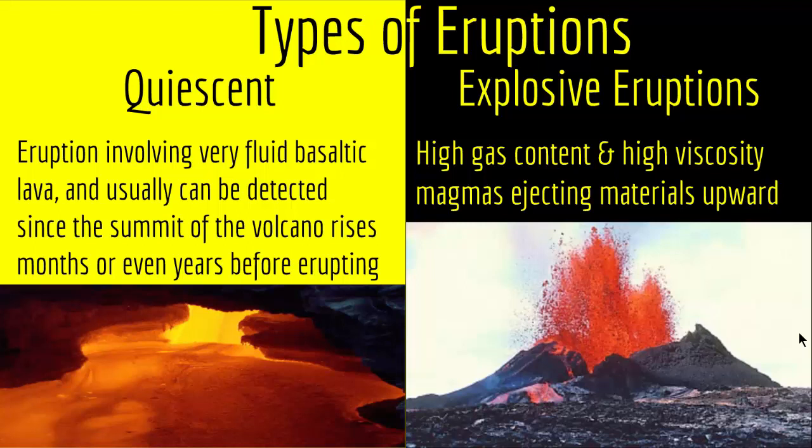Usually, since the magma is very viscous, bubbles of gas accumulate and when they come upward, the pressure decreases and the bubbles burst. This is the reason the eruption is explosive: the gases that are in the magma accumulate and when the pressure decreases, they explode and push the magma out, creating an explosive eruption.